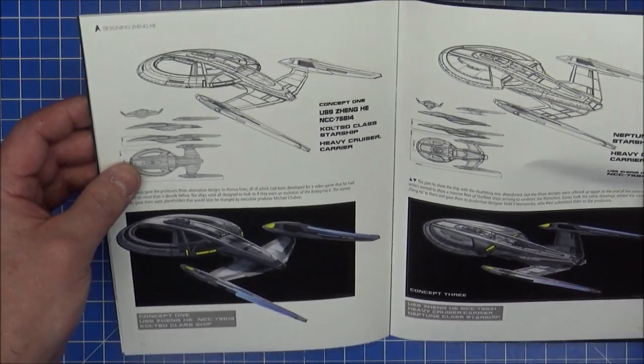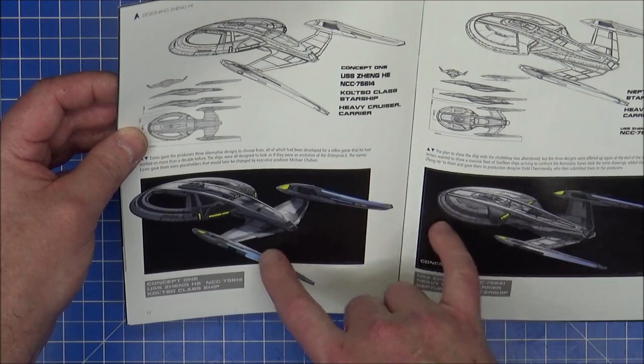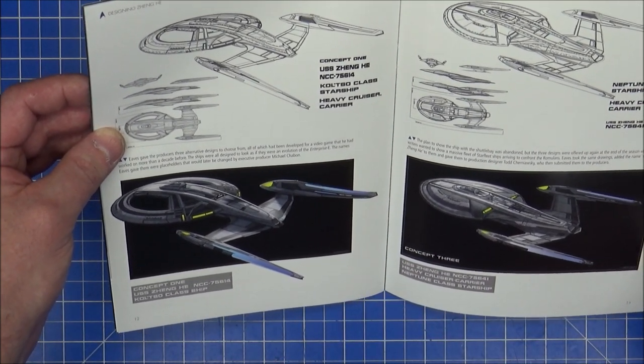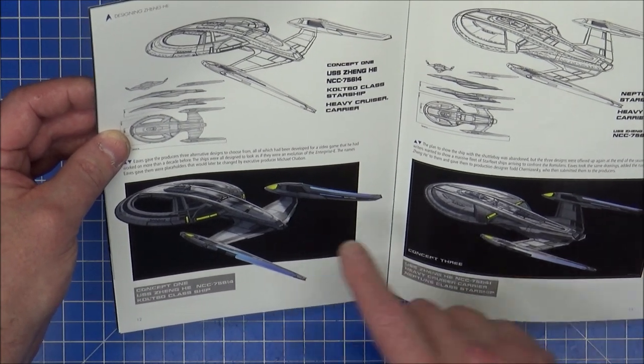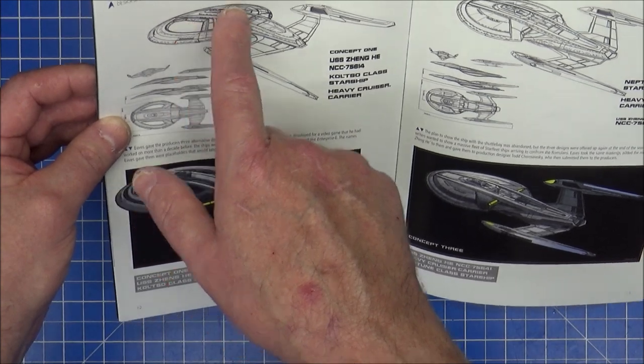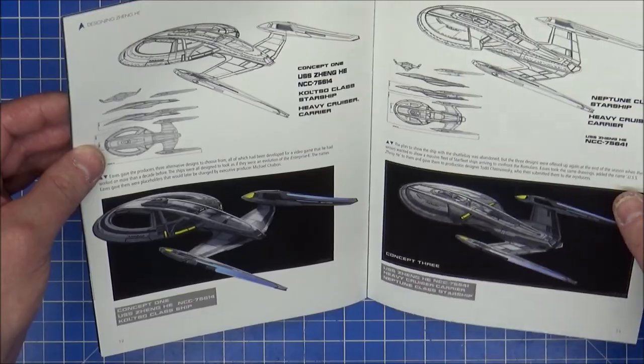That's an interesting concept. Very, very similar nacelles to the Enterprise E, the Sovereign class. And is there gaps in there? There's gaps in the edges there. I would have preferred filled in, but hmm. Nice.